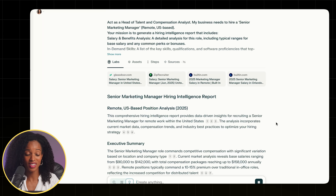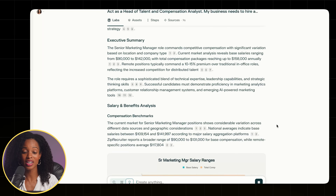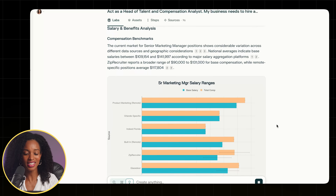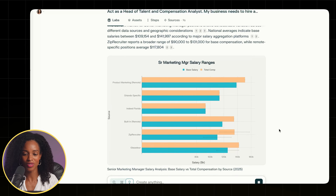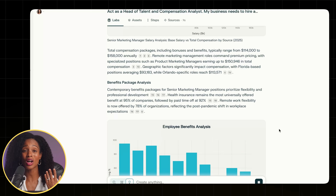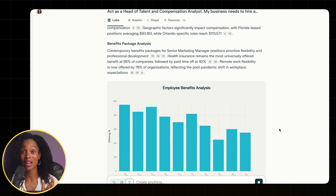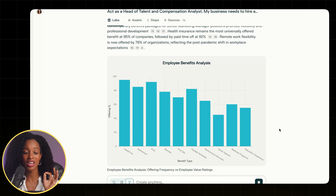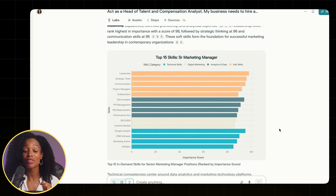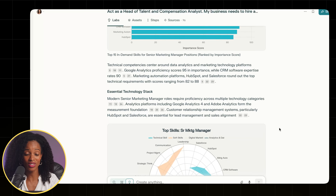Look at all of this detail — this is unbelievable. It gives us an executive summary and the current salary range, which is so helpful. And take a look at this salary chart — this isn't a guess, it's super detailed data-driven information that would help give us confidence when making an offer to a candidate. Here's another chart on employee benefits showing what percentage of companies offer what things, and then the top 15 skills in a really nice detailed chart.